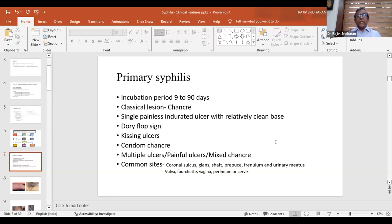Non-classical presentations include multiple ulcers, painful ulcers, or mixed chancre — both chancre and chancroid occurring in the same patient. Common sites in males include the coronal sulcus, glans, shaft of the penis, prepuce, frenulum, and urinary meatus. In females, the vulva, fourchette, vagina, perineum, or cervix are affected.